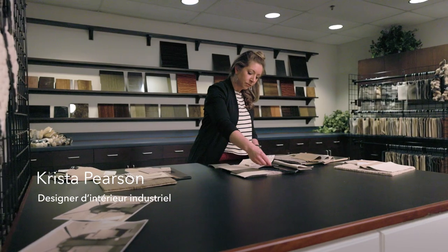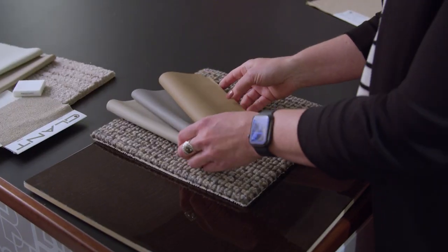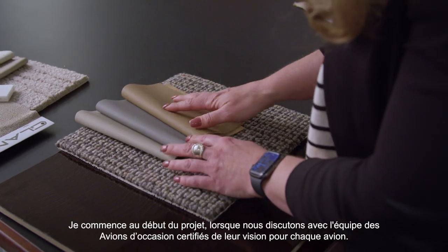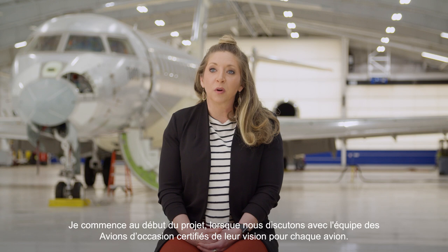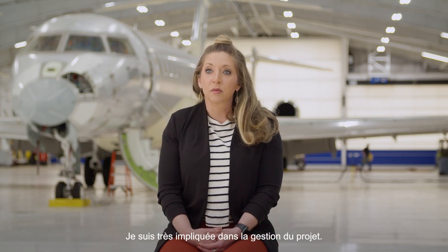My name is Krista Pearson. With the certified pre-owned team, I am the designer. I start at the very beginning when we're speaking with the certified pre-owned team on their vision for each aircraft, and then I am very much involved in the project management.